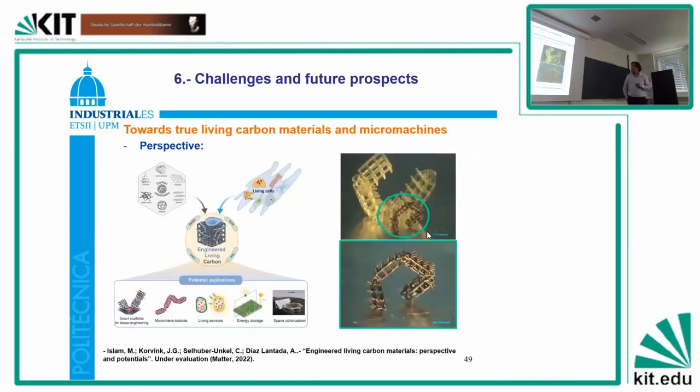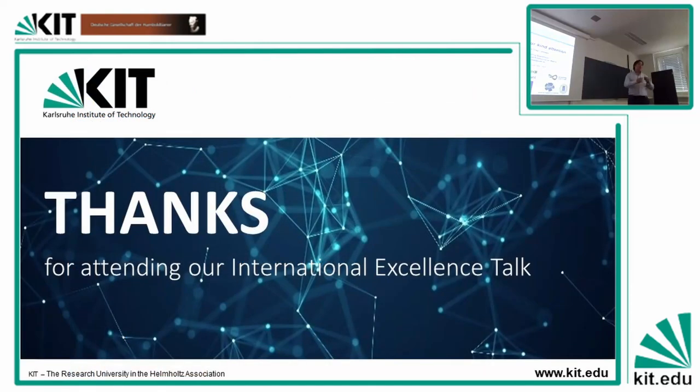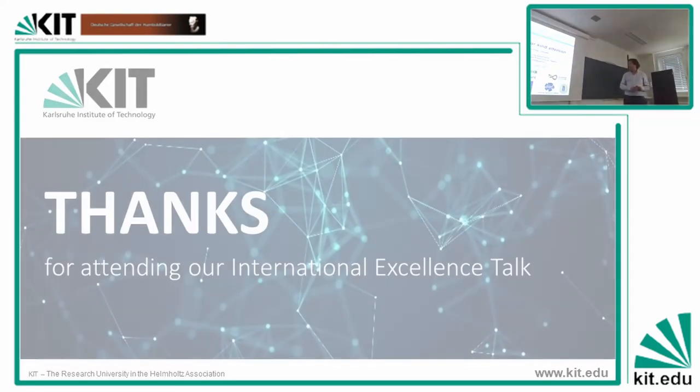The proposed applications, as summarized: smart scaffolds for tissue engineering, innovative medical devices, micro- and nano-biobots, living sensors, devices for energy storage, for materials production, and even for space colonization. With this beautiful picture of the shape morphing carbon making breakdowns, that's the final image of the presentation. I would like to thank the different funding agencies that support my research, and my colleagues at UPM and colleagues and friends at KIT. Thank you very much for the attention.